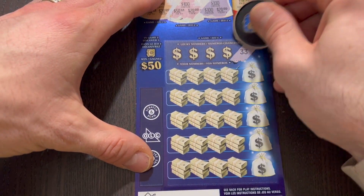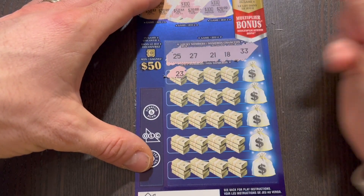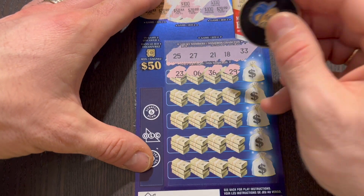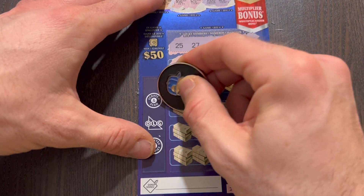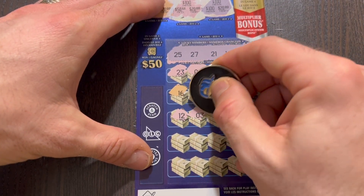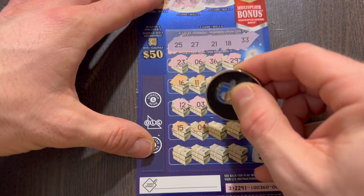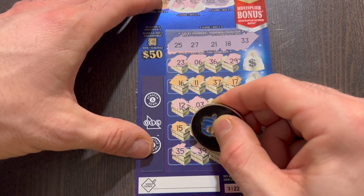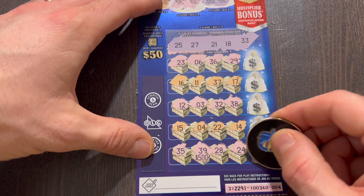Let's take a look at our numbers. We have 33, 18, 21, 27, 25. Starting off with 23, 6, 36, and 29. Lots of 20s but not one of those. 16, 11, 37, and 17. Lots of 7s but we need a 27. There's a 12, 3, 32 - one away. 38. 15, number 4. 22 - one off. 14, last row. 35. 5, 28, and 24. So close - and that would have been 10x. Oh so close.